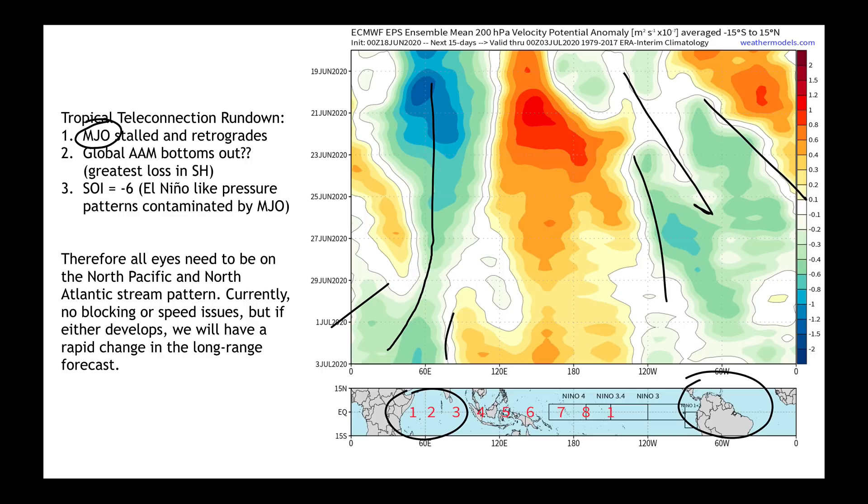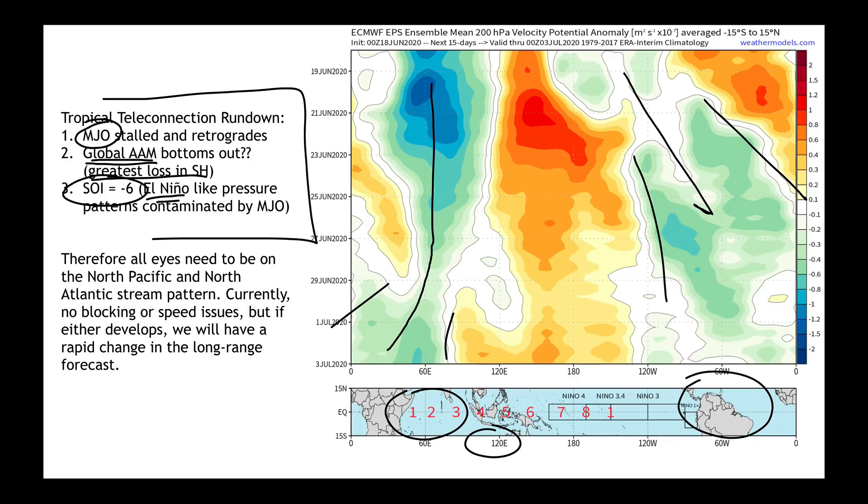Adding to that, I want to look at bullet points 2 and 3. Our global atmospheric angular momentum dropped down to one and a half standard deviations below average, but all that loss of momentum was primarily in the southern hemisphere. The MJO is also causing problems with using our Southern Oscillation Index to understand what La Niña is doing, because the SOI is negative 6 right now — that's an El Niño-like pressure pattern — with a big westerly wind burst coming out around 120 east. So the tropics are not advertising any sort of pattern that we could use to make a confident guess into the longer-range forecast.